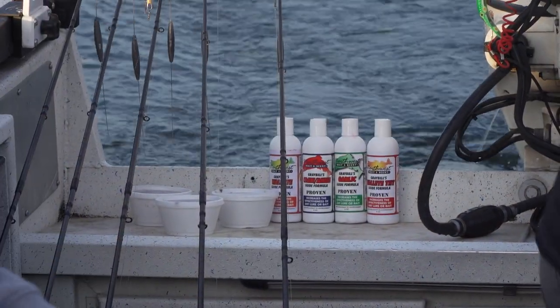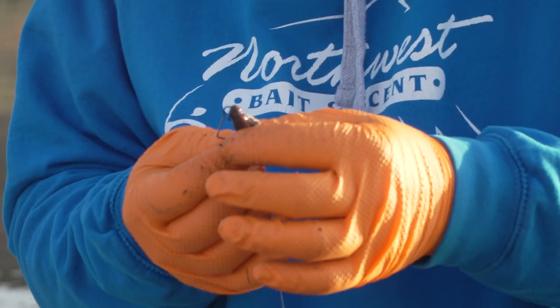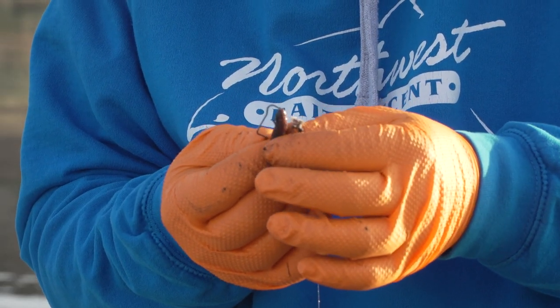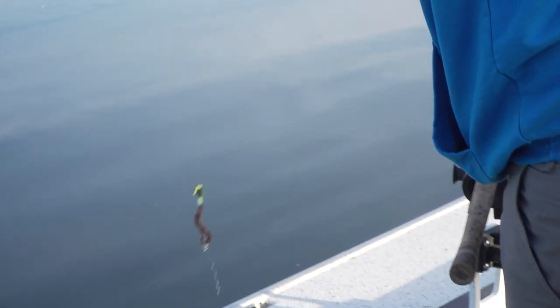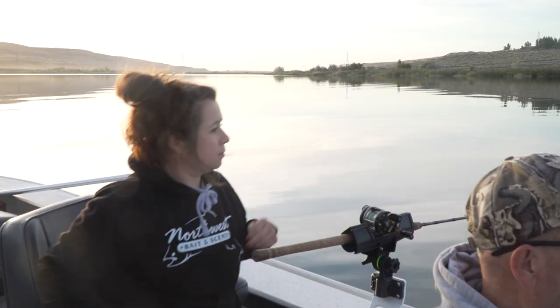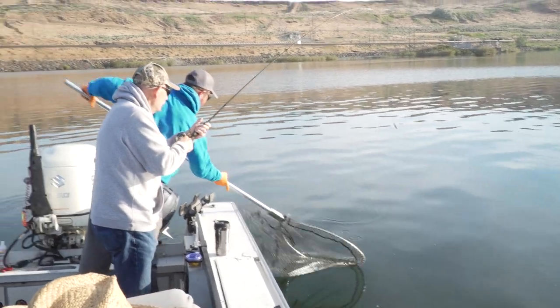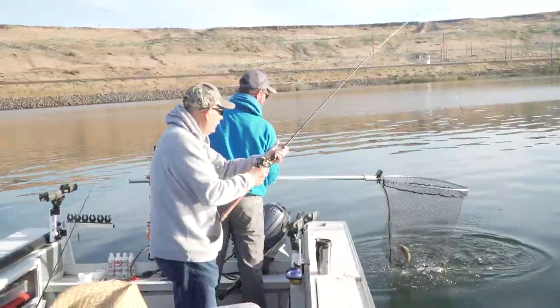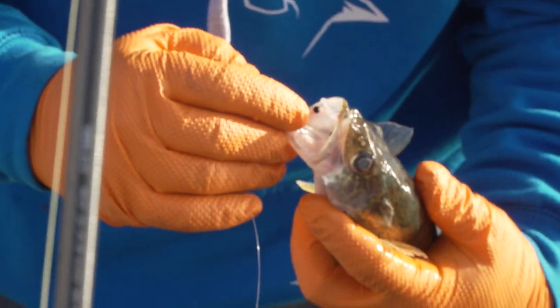Yeah, it's a real rumble fish going down. That's his little walleye, yep, about 14 to 17, he gobbled it — that's how they're supposed to bite it. That's a nice perch, look at that.